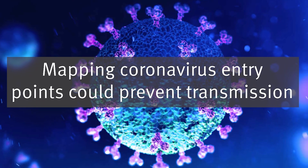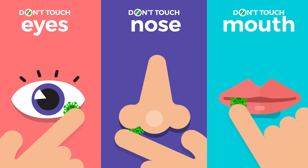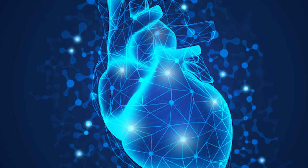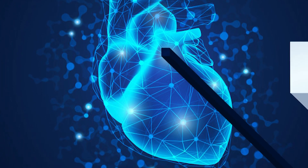Imperial scientists are creating a body map showing where COVID-19 enters our cells. Vulnerable areas identified include the nose and tear ducts. Entry points were also found in the heart, which may explain higher rates of heart failure and tissue damage in coronavirus patients.